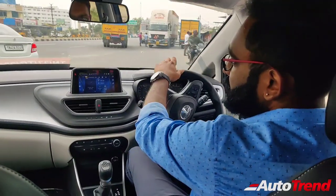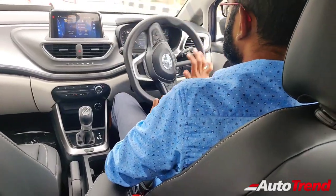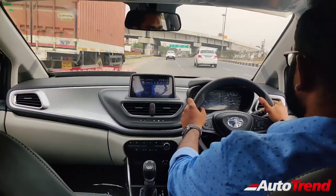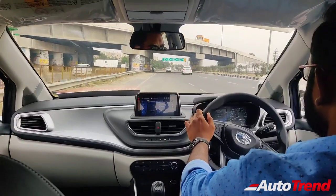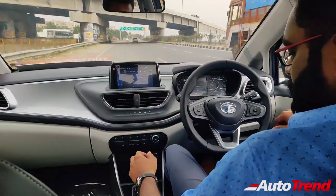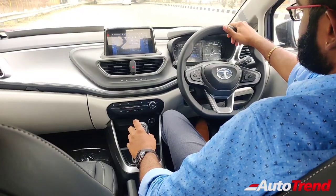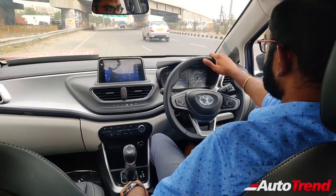Taking a U-turn, we are entering the LNT bypass highway. Let's try doing the 0 to 100 push on this road. Taking a standstill — I am going to put this car into the regular drive mode, not the manual mode, and see how long this gearbox takes to reach 100 kmph and how it responds. Starting now.